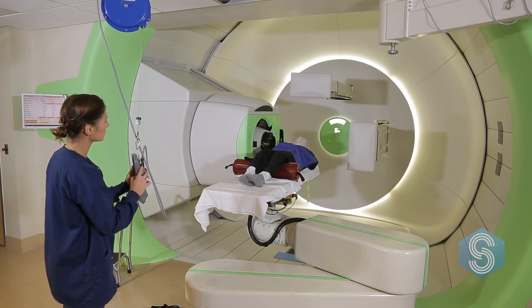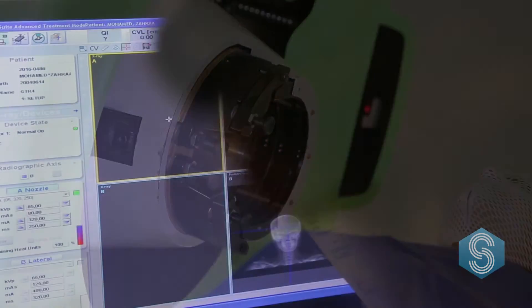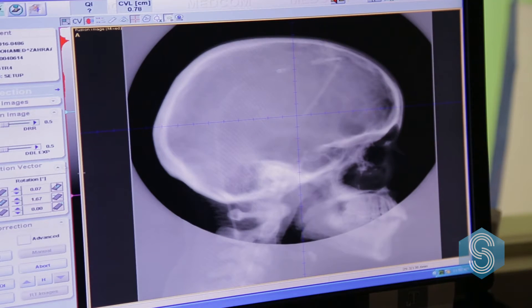The advantage of proton therapy is that we can treat so much less normal tissue than with conventional x-ray based therapy. With proton therapy we use charged particles — the center of hydrogen atoms — to accelerate them through the patient's body to eradicate the tumor and not treat any more normal tissue than absolutely necessary.